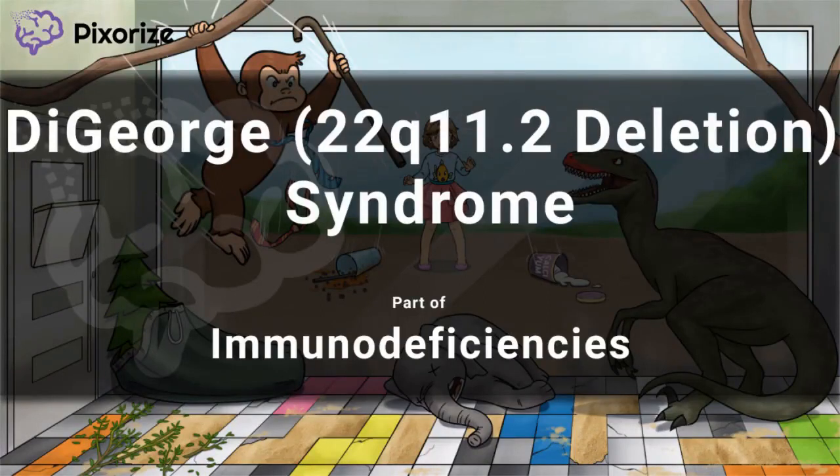Welcome to Pixarize's scene for DiGeorge Syndrome, or 22Q11 Deletion Syndrome. This scene takes place at a pretty bizarre zoo, where the zany misadventures of a famous cartoon monkey are juxtaposed beside a bloodthirsty primordial reptile. How could you resist an intro like that? You can't, so let's get going.